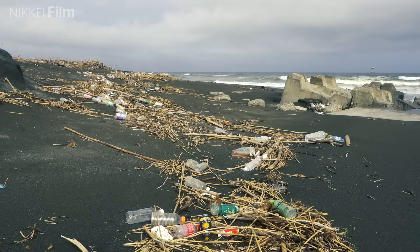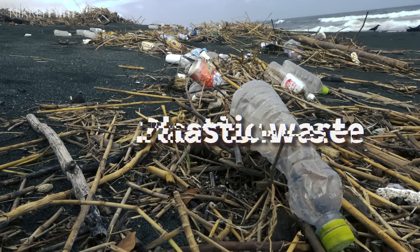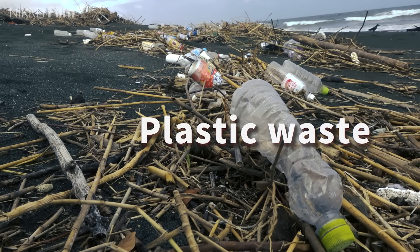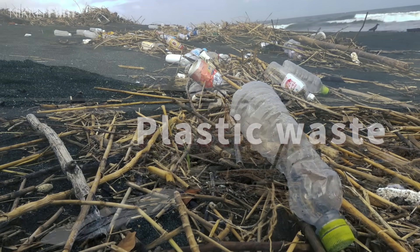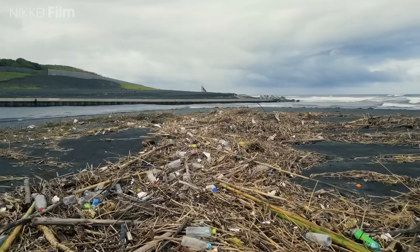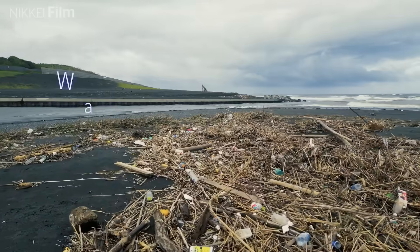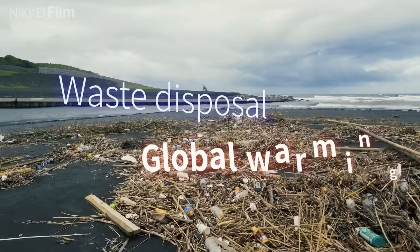Large amounts of garbage have washed up on the beach. Much of it is plastic waste. Plastics, indispensable in daily life, play a major role in many environmental issues like waste disposal and global warming.